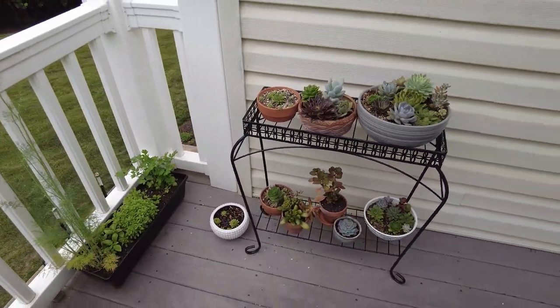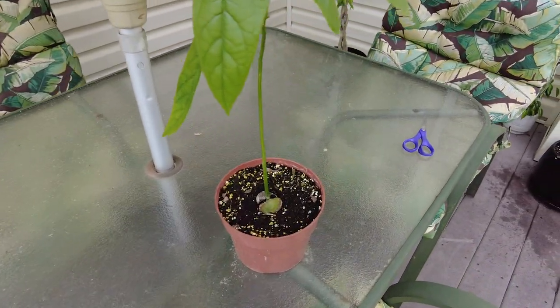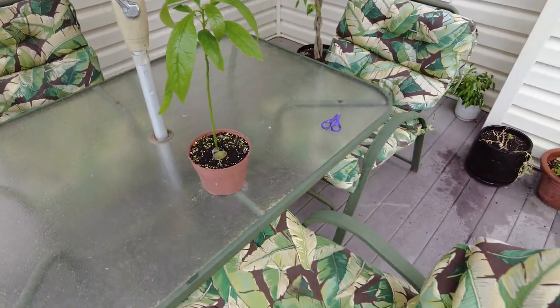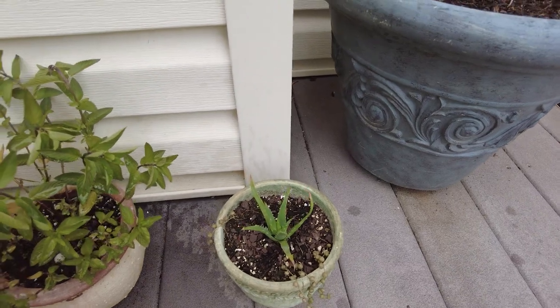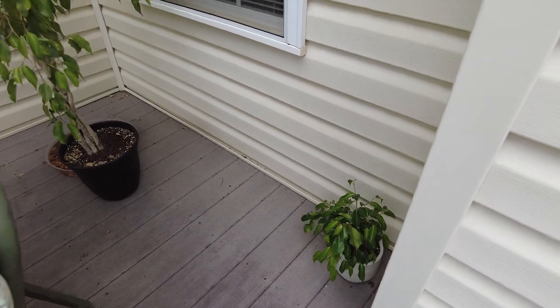Then more succulents. And here's an avocado plant — or avocado seed — that my mom planted. It's done pretty well. And then there's some more stuff over here. She loves her plants. There's some aloe — I think we have a ton of aloe around the house. So that's what's on the porch.